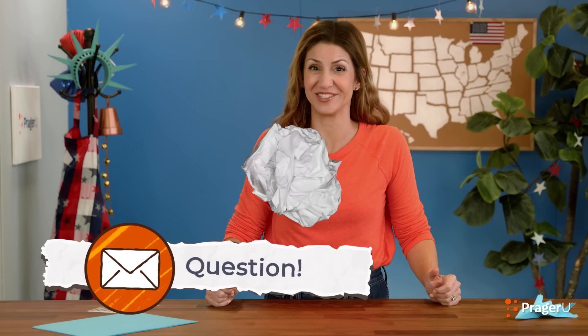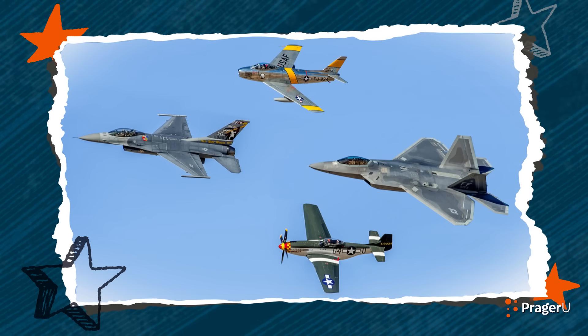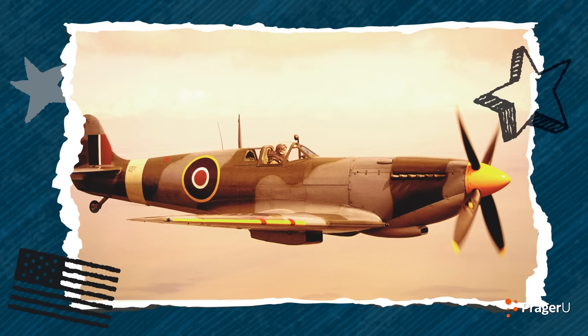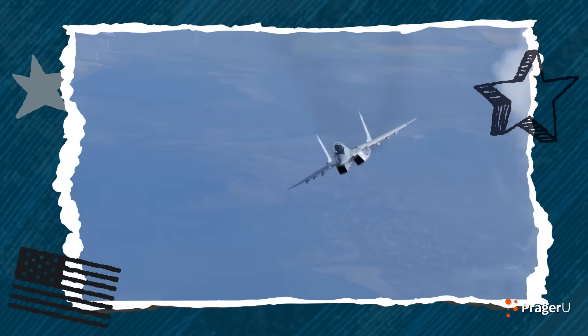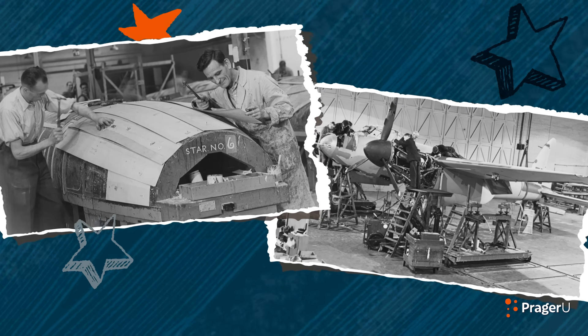We've got a question! Why does America have so many different kinds of fighter jets? Great question! The United States has different kinds of fighter jets because technology is always changing and getting better. You know how you might get a new computer that works faster and smarter when your old one slows down? Well, that's kind of how it works with fighter jets. And America is a global leader with the best technology. We want to be prepared and ready to protect our freedom, which is why we continue to build the most powerful fighter jets we can.